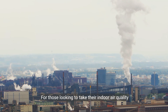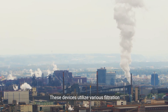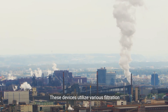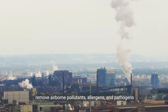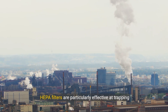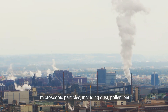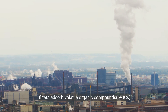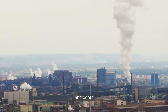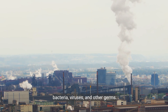For those looking to take their indoor air quality to the next level, air purifiers are a fantastic investment. These devices utilize various filtration technologies, such as HEPA filters, activated carbon filters, and UVC light, to capture and remove airborne pollutants, allergens, and pathogens from the air. HEPA filters are particularly effective at trapping microscopic particles including dust, pollen, pet dander, and mold spores, while activated carbon filters absorb volatile organic compounds (VOCs) and odors. UVC light helps sterilize the air by killing bacteria, viruses, and other germs.